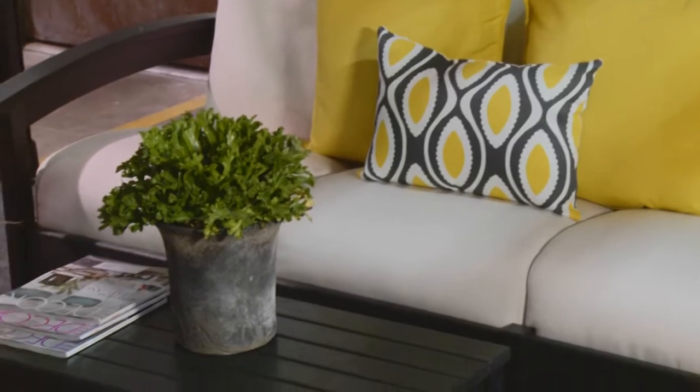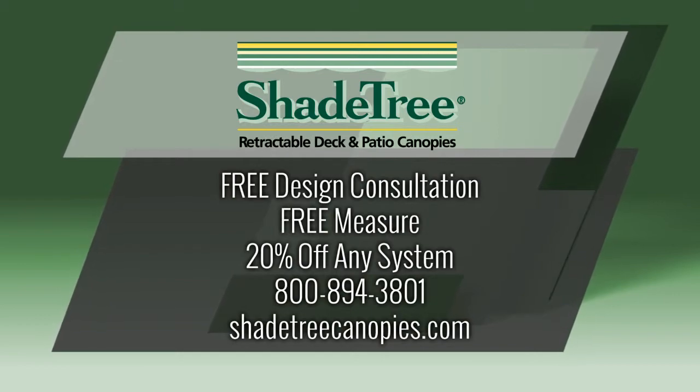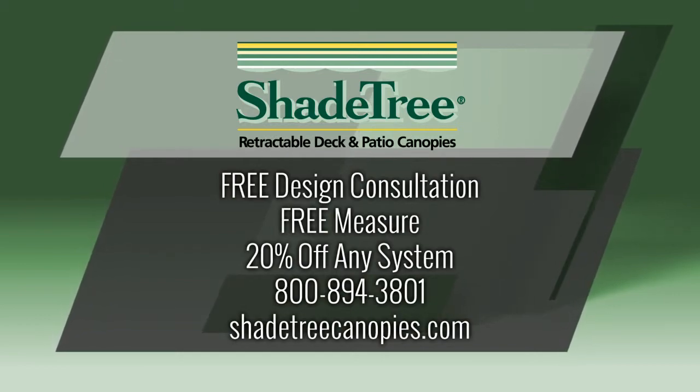And then they'll help you decorate your outdoor living room. If you call into Shade Tree and mention that you saw this spot, we will offer you a free design consultation, a free measure, and 20% off a Shade Tree system.